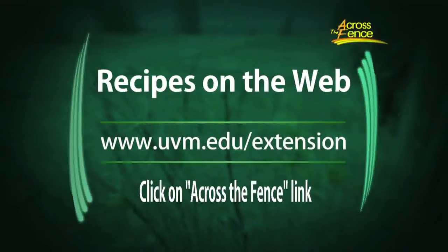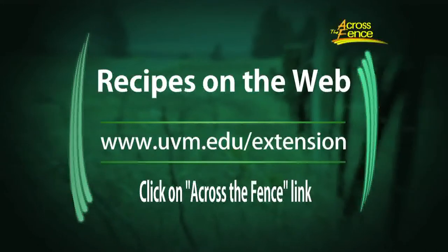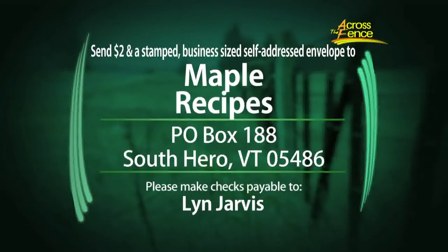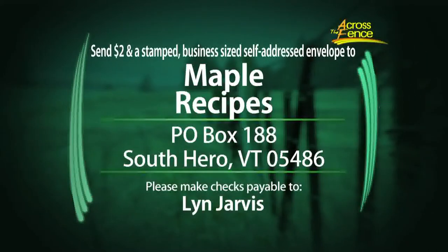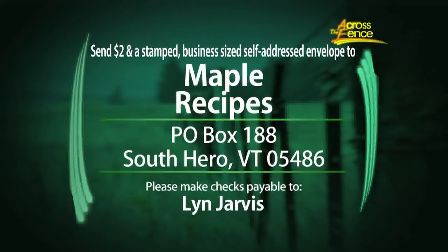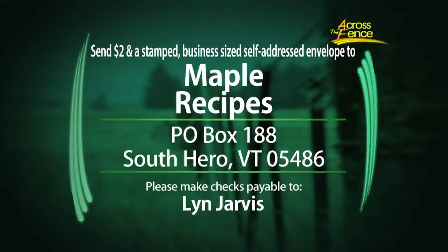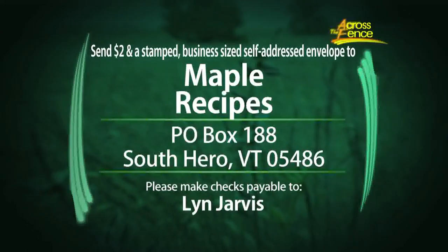There are a couple of ways to get the maple recipes. You can get them online from the Across the Fence website at uvm.edu/extension — click the link to Across the Fence and find recipes on the left-hand side. To get recipes by mail, send $2 and a stamped self-addressed business-sized envelope to Maple Recipes, Box 188, South Hero, Vermont 05486. Your envelope will also serve as your entry for the Flavors of the Champlain Islands cookbook drawing. Even if you're not ordering recipes, you can enter the free drawing by sending your name, address, and phone number to the address on screen.